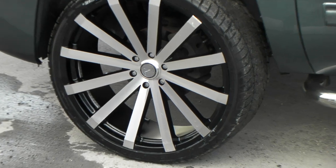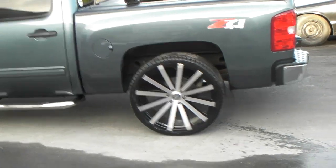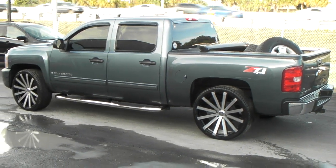The finish is really nice with the machine face, black spokes in the back. Again, you can find these online at DudleyTires.com. We can get you mounted, balanced and shipped to your door for a great price. It's your boy KB from Dudley Tires TV signing off.